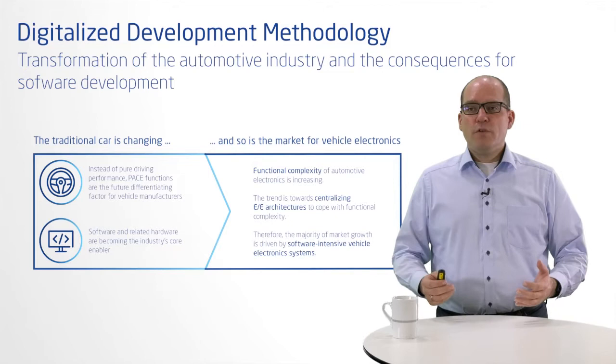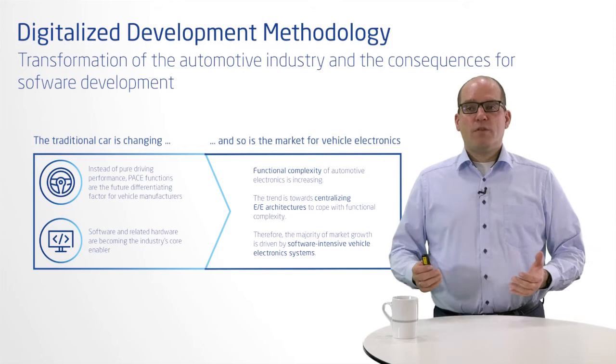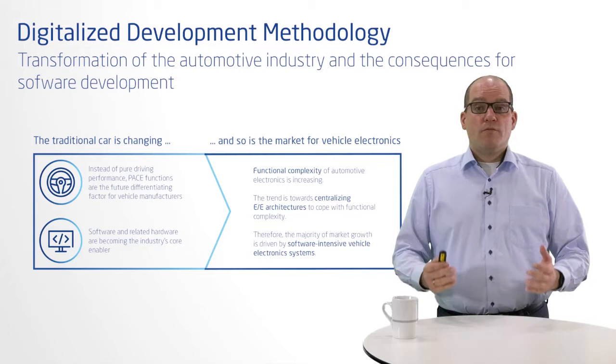Software is furthermore the basis for making the car a living object, receiving continuous updates and functional enhancements. Traditional development methods geared solely toward long-term releases are reaching their limits. Appropriate development methods must support key performance indicators like shorter lead time, more frequent deployment, faster mean time to restore, and less change failure rates.